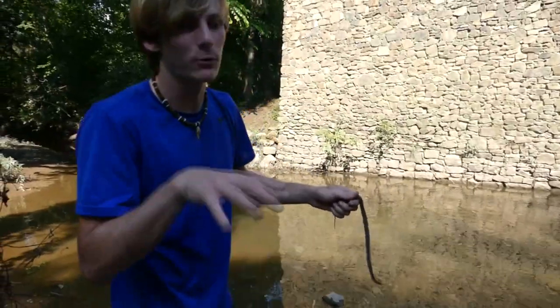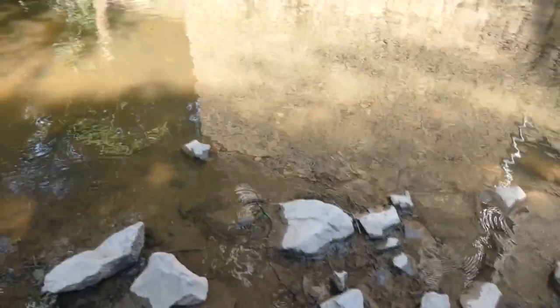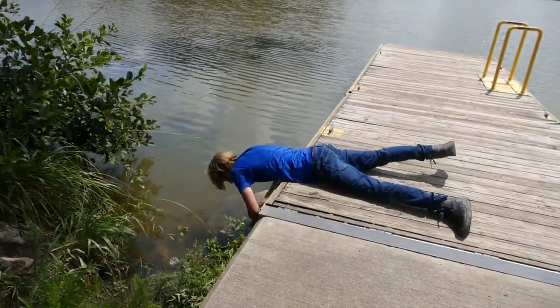I want to put him in the water just so you guys can see one swim — check this out. See you, buddy. Got him. Let's go.